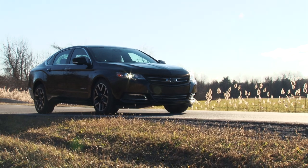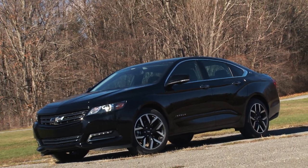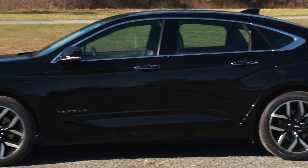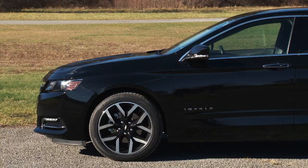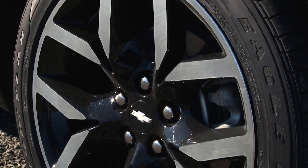Priced at $1,195, this blacked out grouping can be added to LT and LTZ trims with the V6 engine. It includes the aforementioned jet black exterior, including body color mirrors and 19-inch aluminum wheels with black accents.